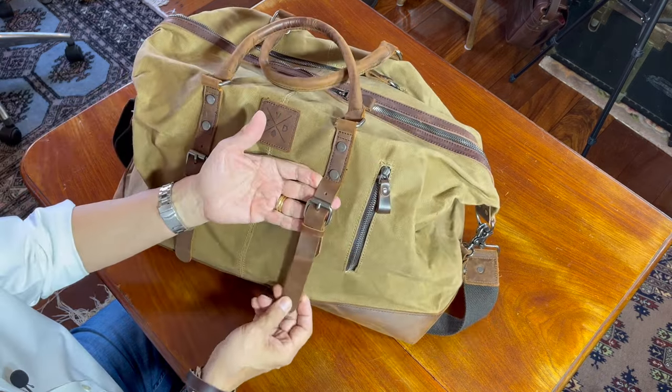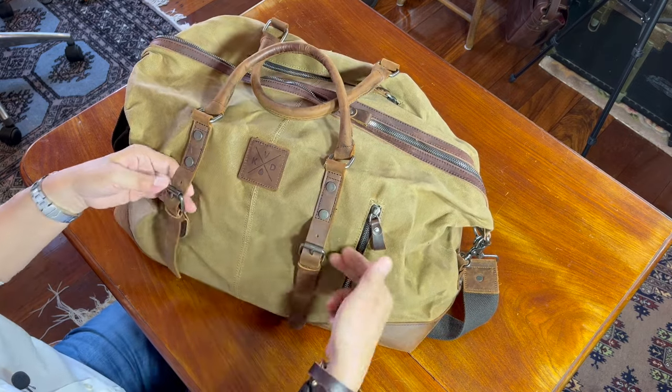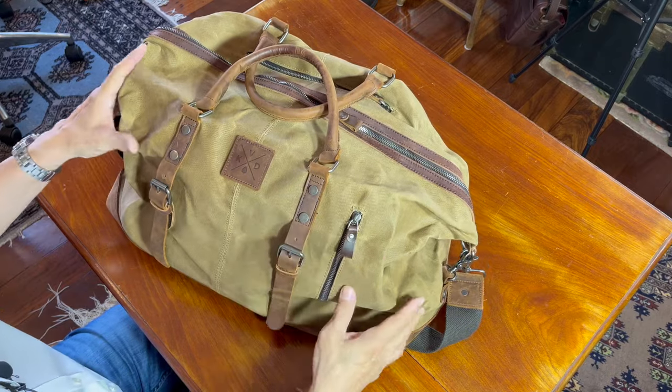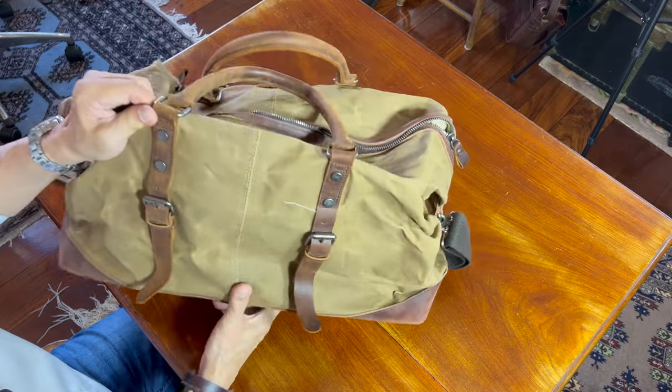Why would you adjust that? What does the extra length give you? Maybe you can put a map around it — roll something and put that through. Who knows? And obviously on the other side, same thing.